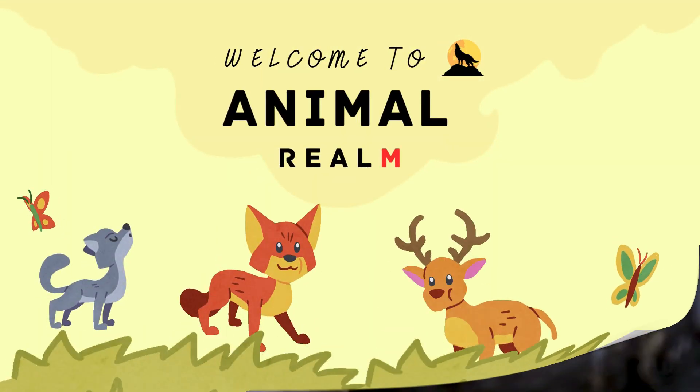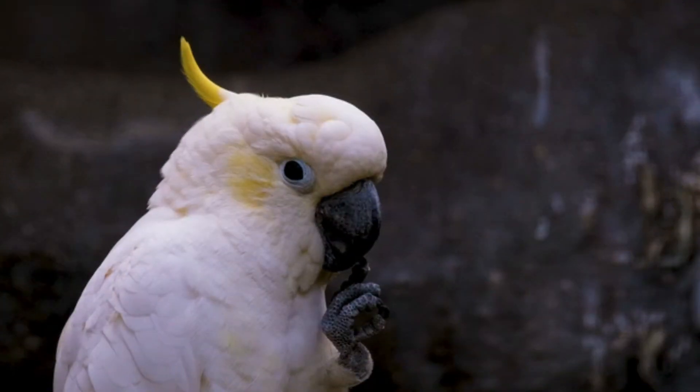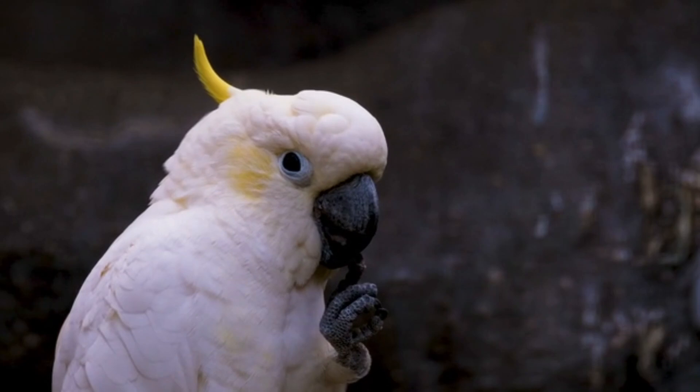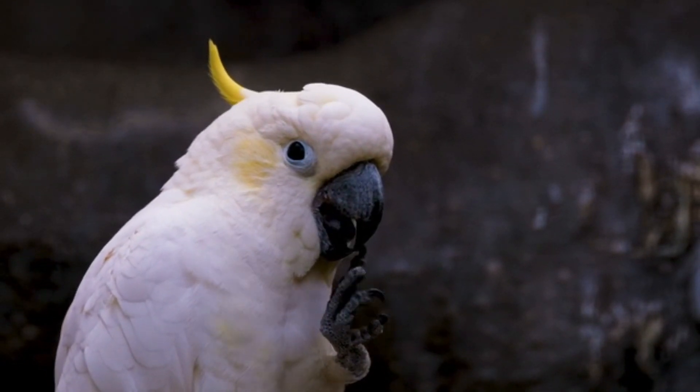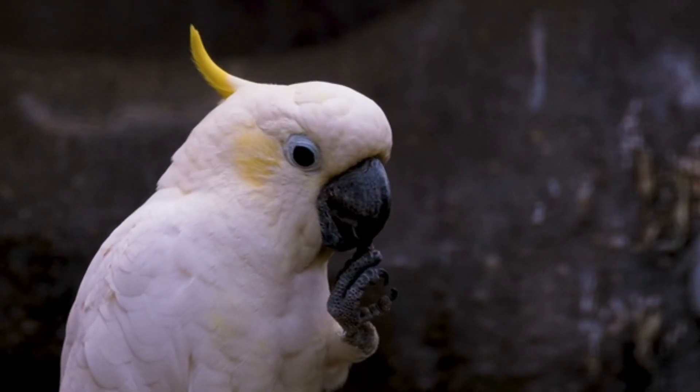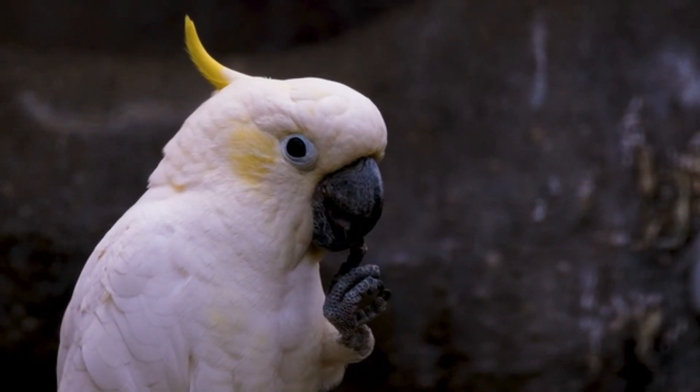Welcome to Animal Realm, your ultimate destination for all things wild. Cockatoos are one of the most captivating and intelligent members of the parrot family. Known for their vibrant plumage, impressive crests, and remarkable vocal abilities, these birds have captured the hearts of bird enthusiasts and researchers alike.